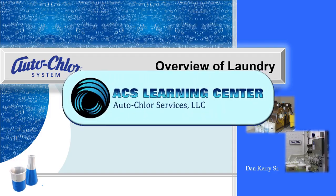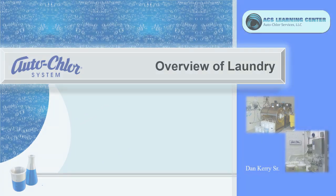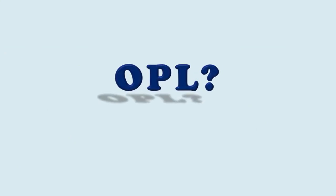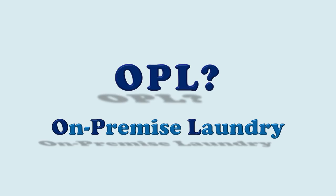Welcome to the ACS Learning Center. In this video, we're going to do an overview of laundry. Let's start out by asking the question: what is an OPL? Simply, it's an on-premise laundry.